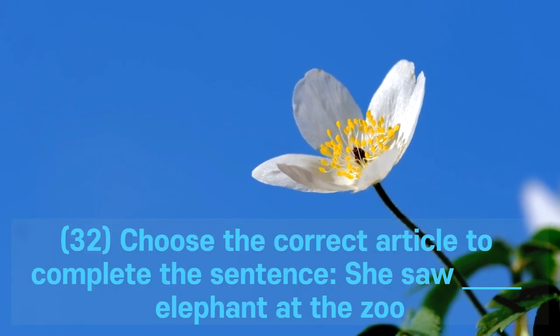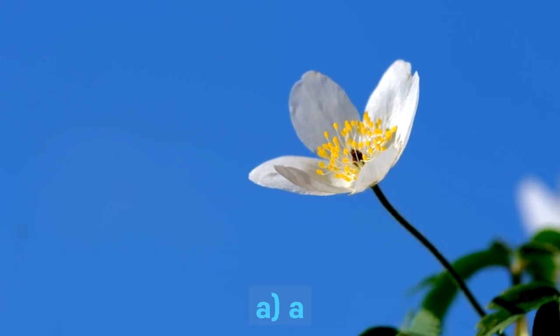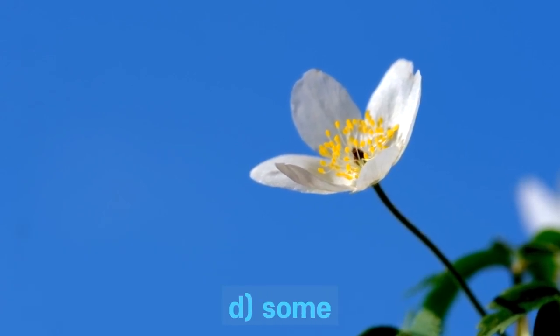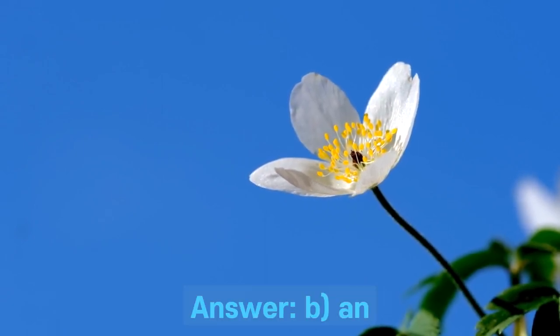Question 32. Choose the correct article to complete the sentence: she saw ___ elephant at the zoo. A. A. B. An. C. The. D. Some. Answer: B. An.